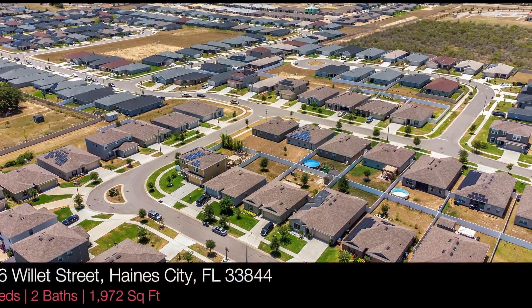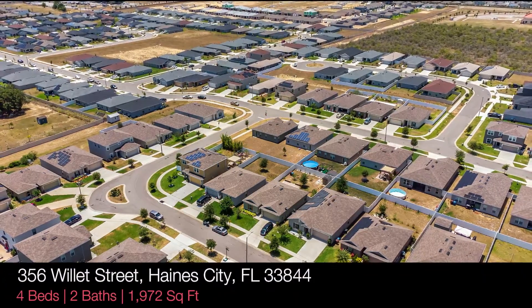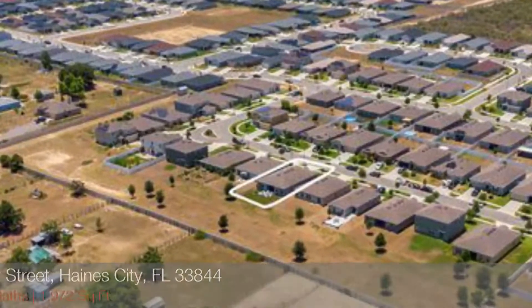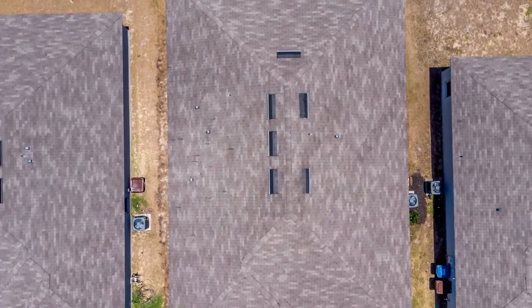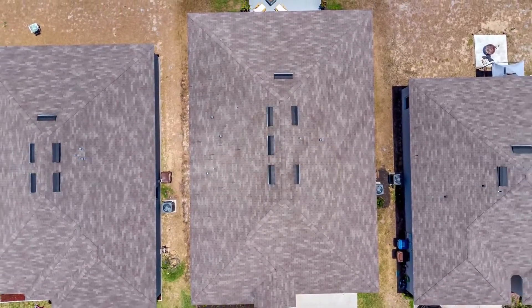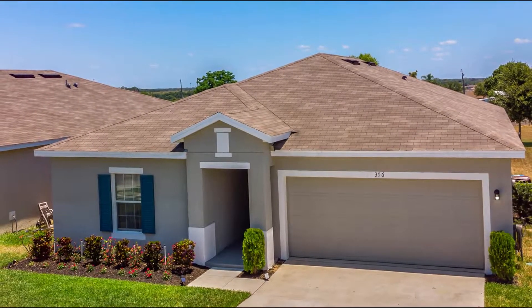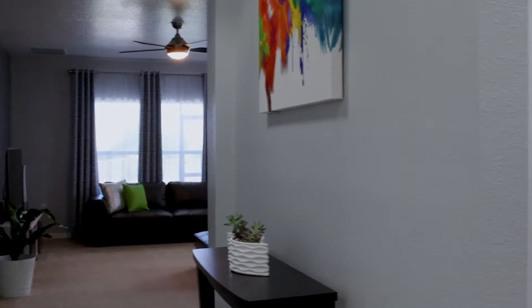Welcome to your perfect dream home located in Highland Meadows, a quiet community with impressive amenities and easy access to Highway 17, Highway 27, and I-4. Now allow me to show you the interior of this beautiful home.